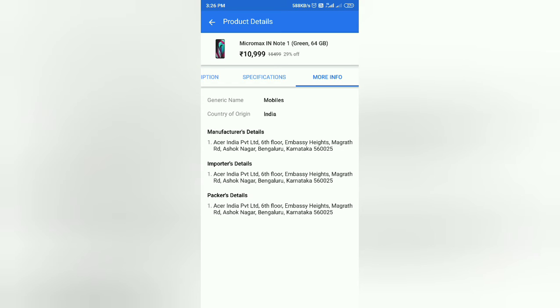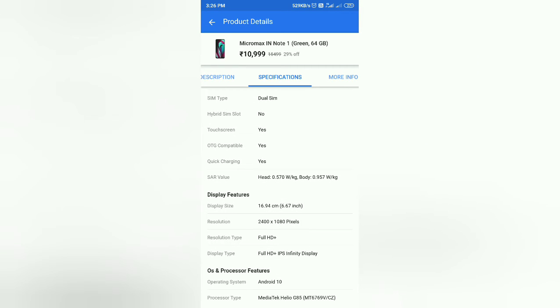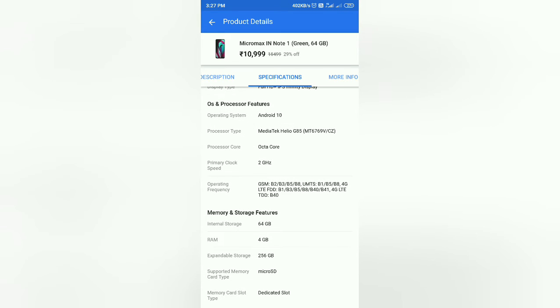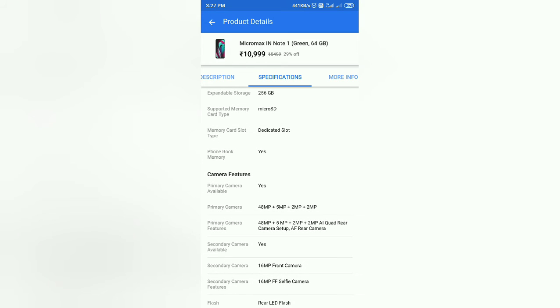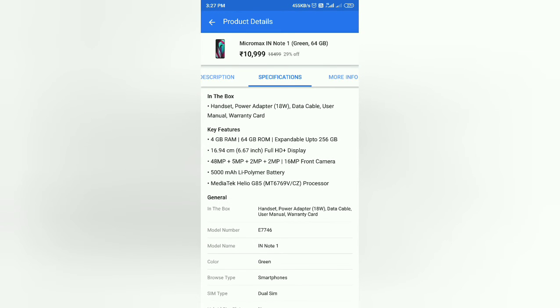The manufacturer is based in Karnataka, Bangalore — made in India. The model number is E746, categorized as Itel Note 1. The SAR value head kit is 0.570 watts per kg and body is 0.957 watts per kg. The resolution is 2080 pixels. It supports dedicated SD card slot. The front camera is 16 megapixels.